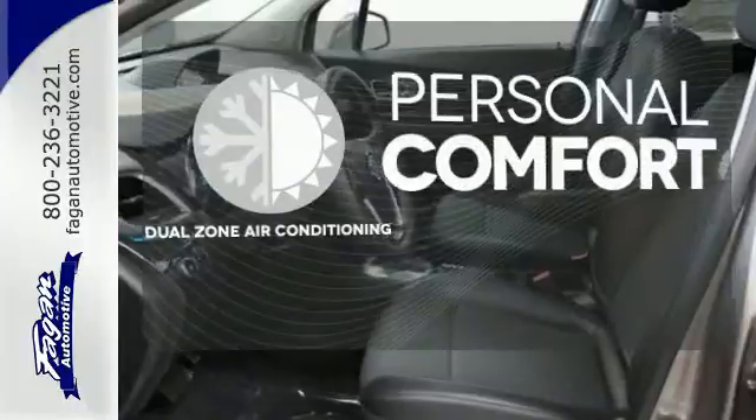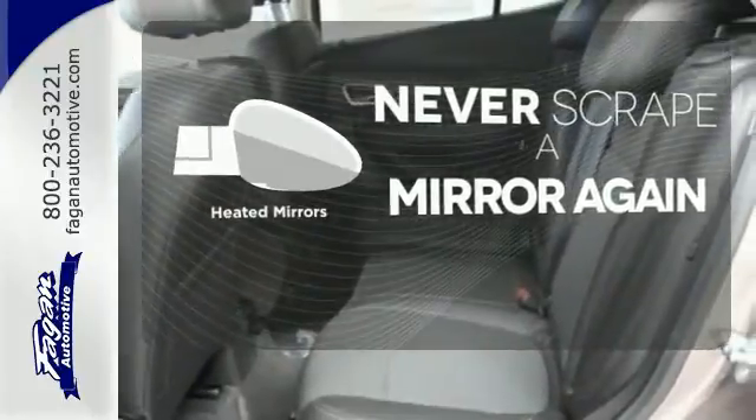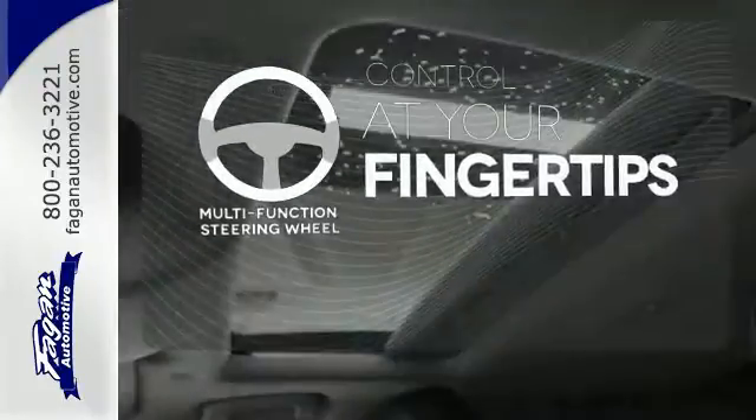No one will complain about the temperature with the dual-zone air conditioning. Heated mirrors mean never worrying about ice obstructing your view. A multi-function steering wheel puts controls at your fingertips.